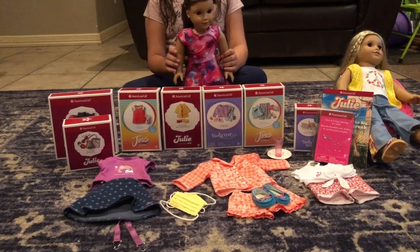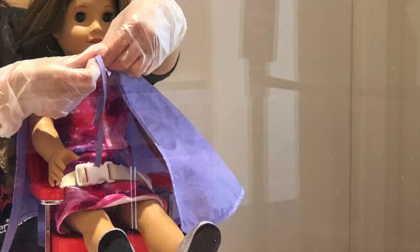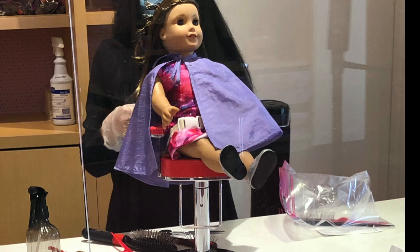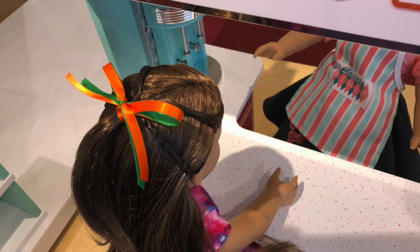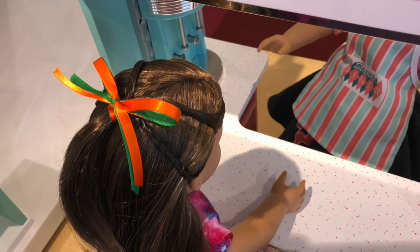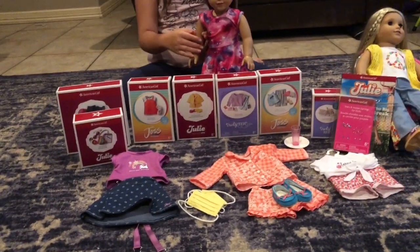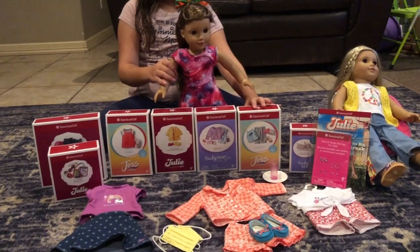First, I would like to share with you Joss's hairdo. She got it done at the American Girl Salon. So now I'm going to start unboxing.